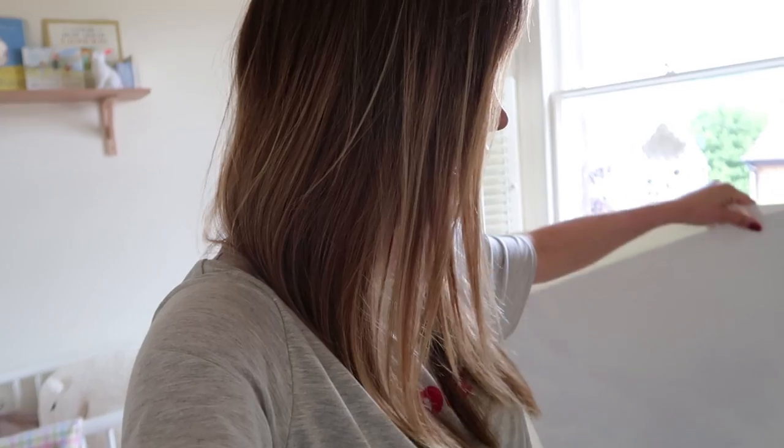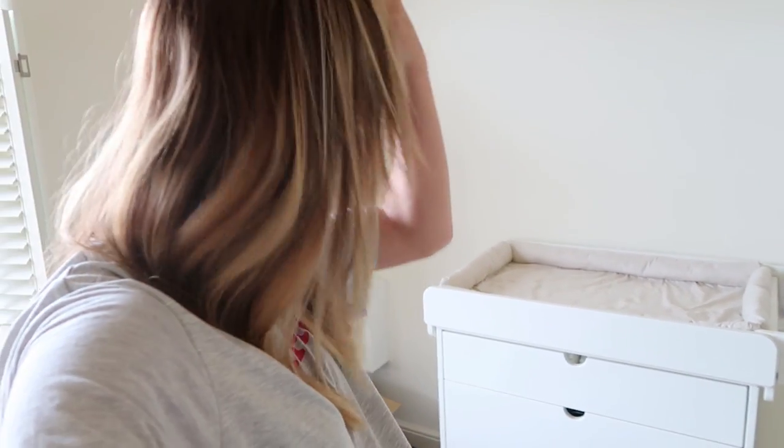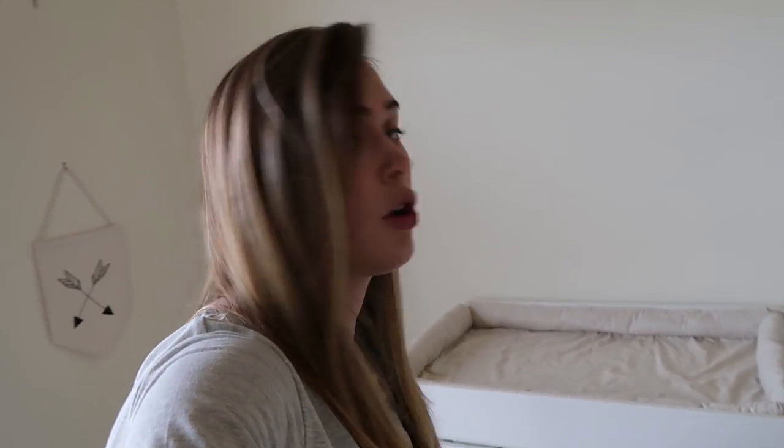I've also chosen a changing table this time, which we didn't have last time. It's the Stocker one that goes with the other furniture and it's pretty handy already - I've got all of the baby's clothes in there.